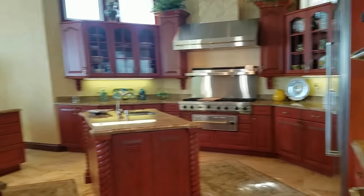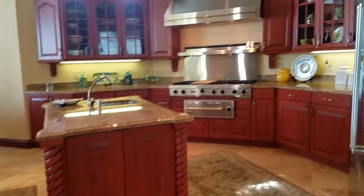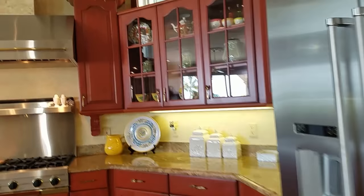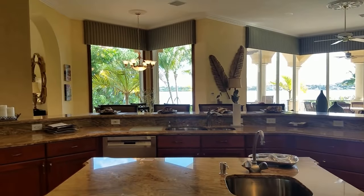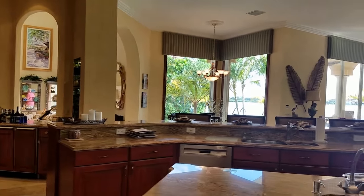The wine cooler holds over 300 bottles, it's climate controlled, and it's beautiful. The kitchen itself is spacious yet very functional. We've got two new dishwashers and a new KitchenAid. The current owner has done a lot of improvements. Looking across the kitchen and out across the water, it's just an absolutely great view.